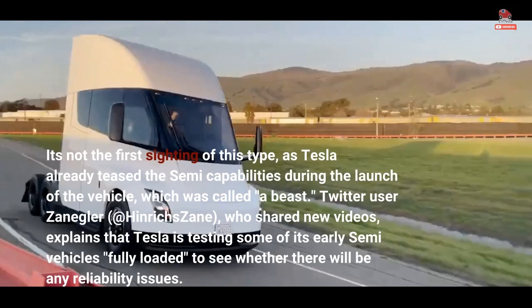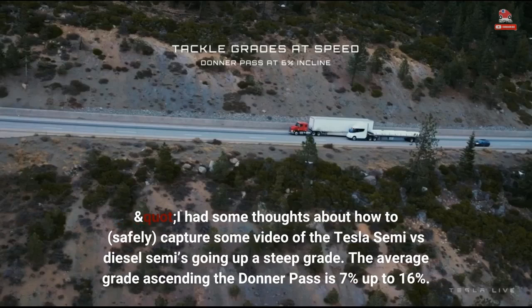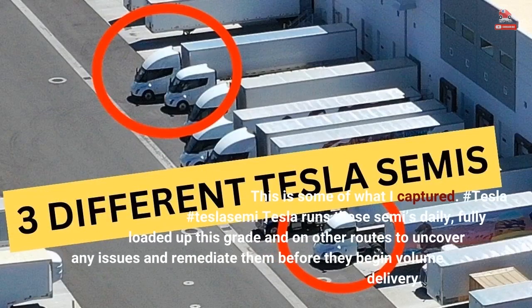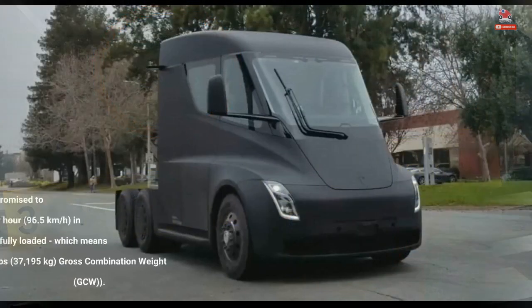Twitter user Zanagler, at Henrik Zane, who shared new videos, explains that Tesla is testing some of its early Semi vehicles fully loaded to GCW. He noted: "I had some thoughts about how to safely capture some video of the Tesla Semi versus diesel semis going up a steep grade. The average grade ascending Donner Pass is 7% up to 16%. This is some of what I captured." Tesla runs these semis daily, fully loaded up this grade and on other routes to uncover any issues and remediate them before volume delivery.